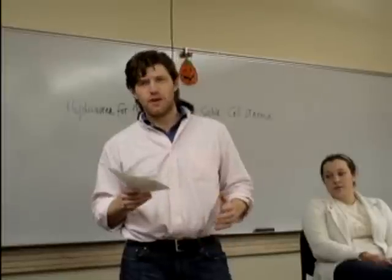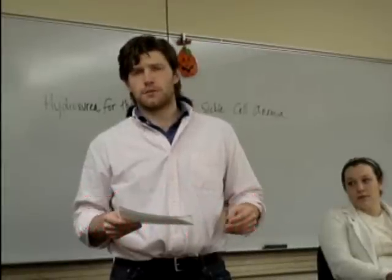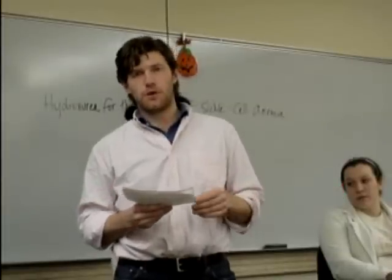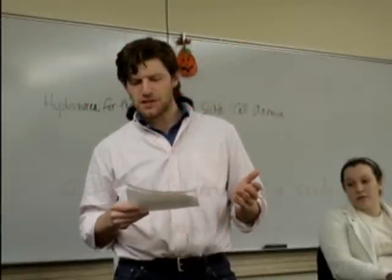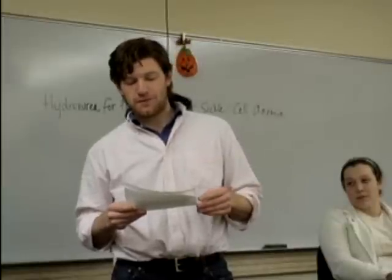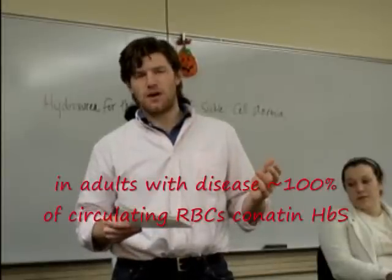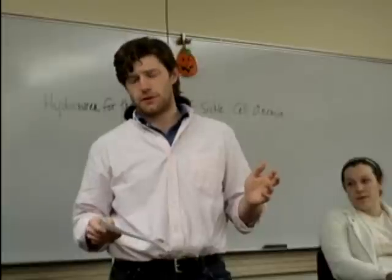Sickle cell anemia is an incredibly costly disease. In 2004, it led to about 113,000 hospitalizations for a total cost of about $488 million. The production of sickle hemoglobin occurs because of a point mutation on chromosome 11, changing an adenine to a thymine, which changes the glutamate to a valine in the beta subunit. This mutation allows the deoxygenated form of sickle hemoglobin to aggregate, which decreases cell deformability and damages the membrane of red blood cells. In adults with sickle cell anemia, almost 100% of the circulating red blood cells contain the mutated sickle hemoglobin.